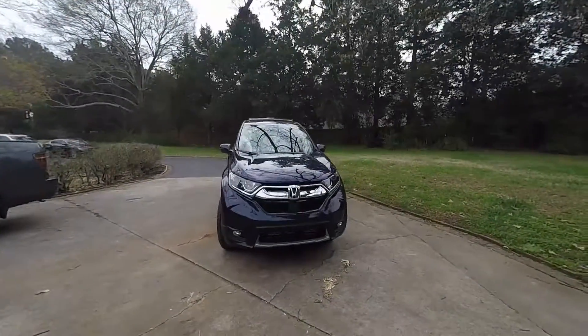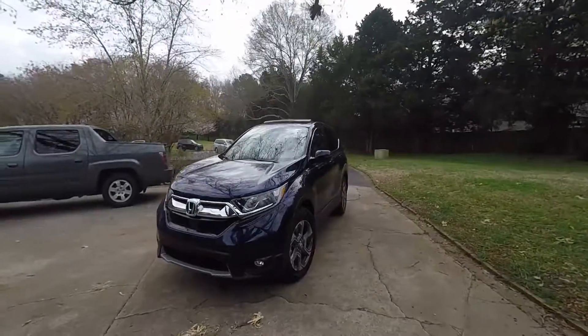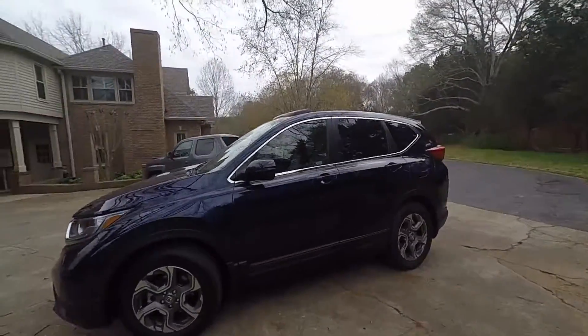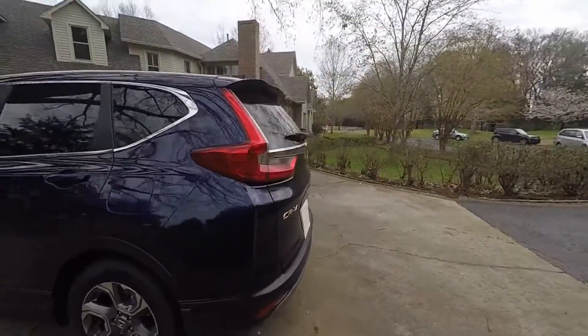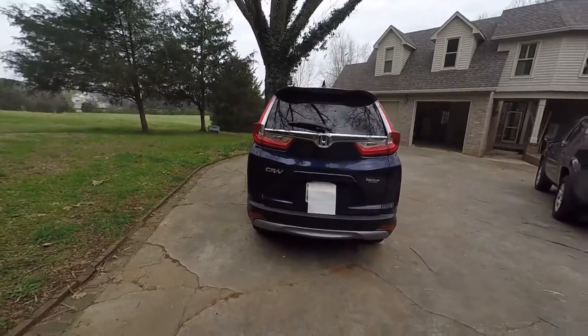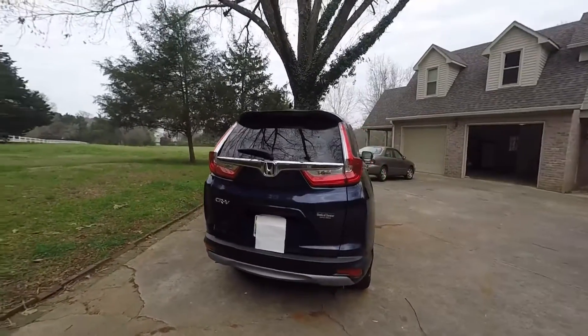Our review video in a while, so we have a 2018 Honda CRV. We're going to do a walkaround rather than a full review, since this car is brand new and we haven't had it long enough to do a reliability-type review. This is a 2018 Honda CRV EXL model.